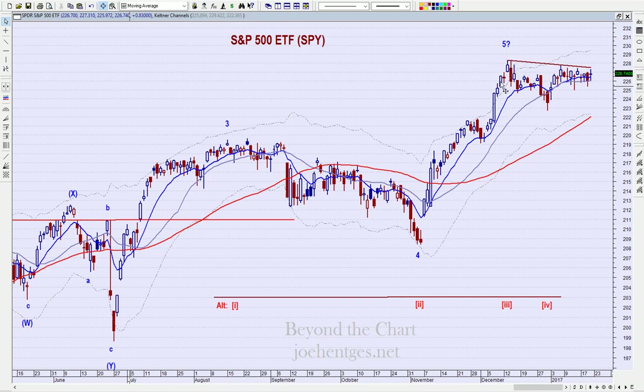My Elliott wave count on the SPY still holds that we're working minor wave five — possibly a completion of minor wave five. I've got my doubts about that, but we haven't taken out the level yet that would indicate wave three is the shorter wave. Until that happens, I am not going to move to my alternate count. When that does happen, I will move to the alternate and we will be working the third minor wave.